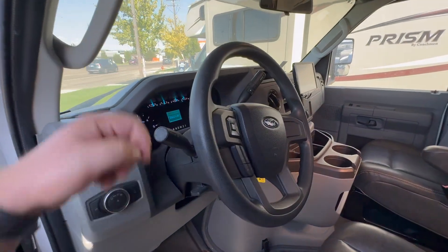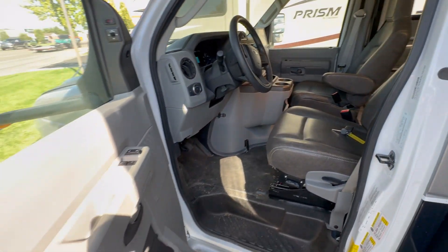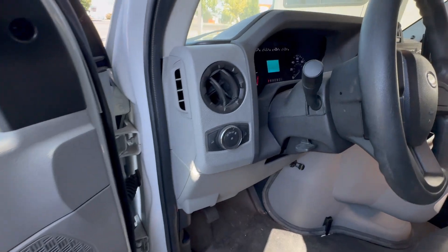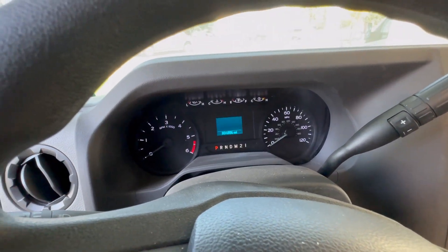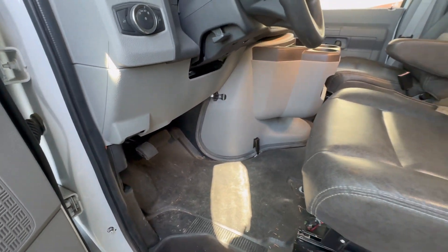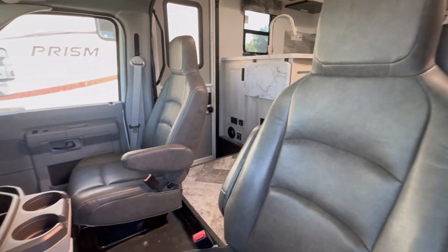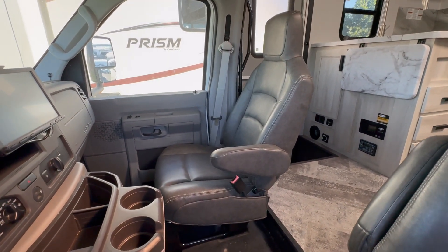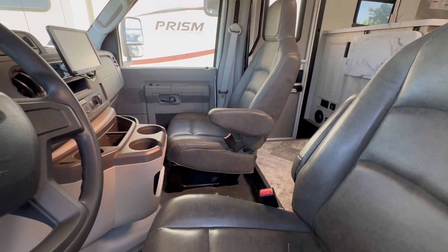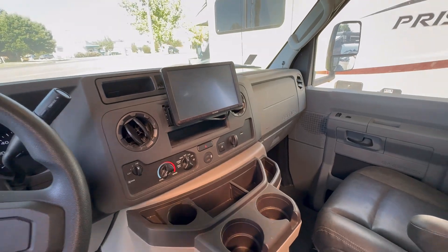Here's a look at the driver side — we've got 4,800 miles give or take on this unit right now. Seats seem to be in really good shape, no rips or tears or really any sign of wear, and that goes for both driver and passenger. I did confirm these seats do not swivel or turn 180 degrees — they are fixed. You do have the upgraded screen here as well.